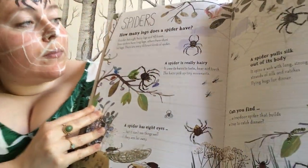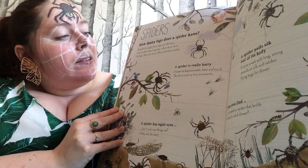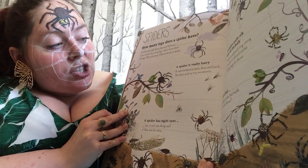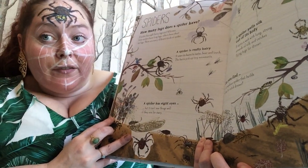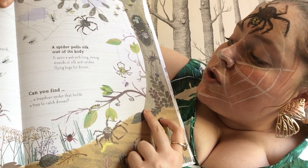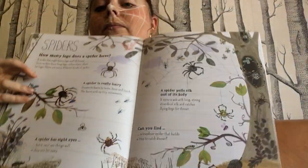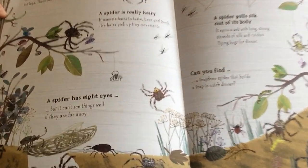Spiders. How many legs does a spider have? A spider has eight hairy legs and 48 knees. Some spiders have long legs, others have short fat legs — there are many different kinds of spider. A spider is really hairy — it uses its hairs to taste, hear and touch, and the hairs pick up tiny movements. A spider has eight eyes but it can't see things well if they are far away. A spider pulls silk out of its body and spins a web with long strong strands of silk to catch flying bugs for dinner. Can you find a trapdoor spider that builds a trap to catch dinner? Can you spot the trapdoor spider? I think he's down here.